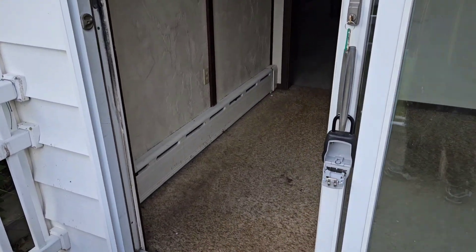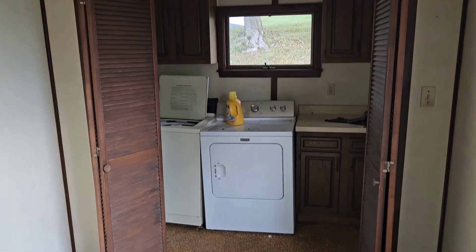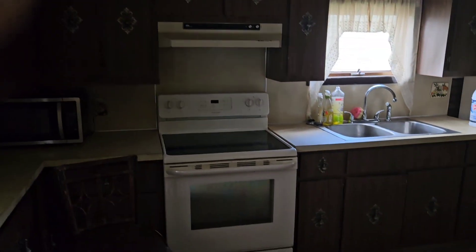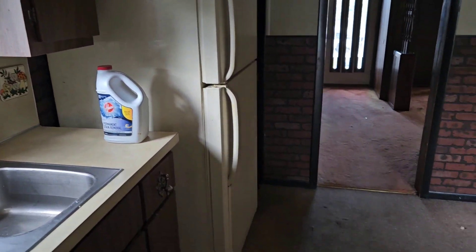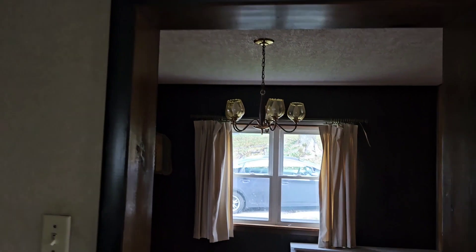They opened the back door for me, not the front — let's see why. That's a nice touch: carpeted kitchens. You've got to love these. They have an electric range. Drop ceiling — it's not bad.